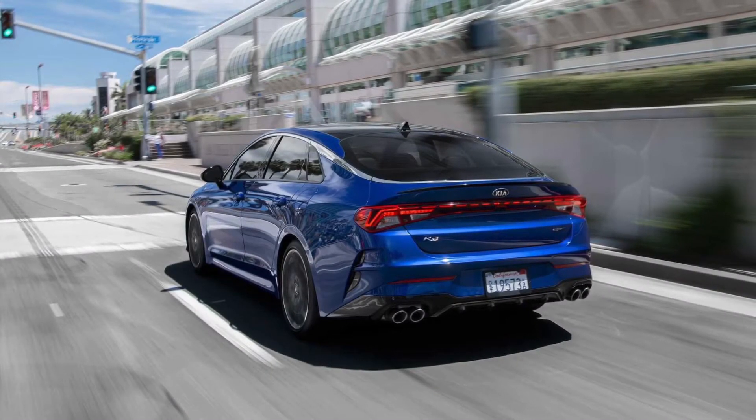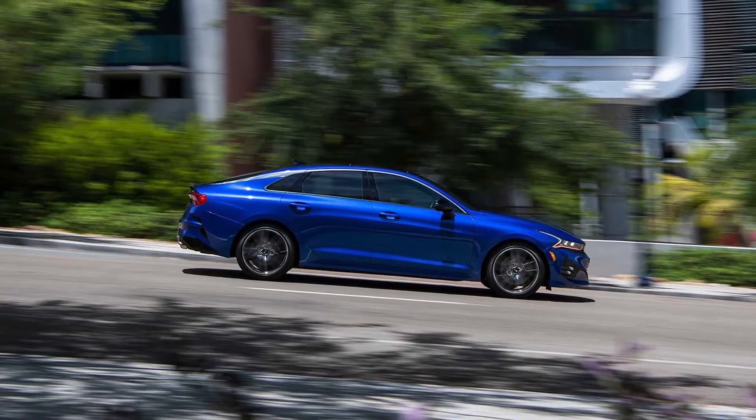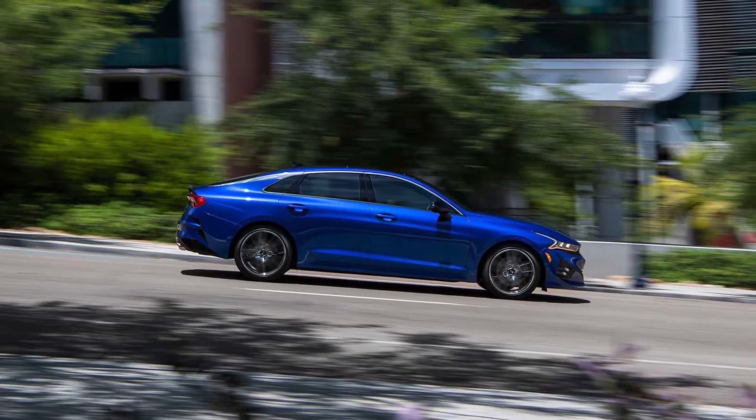The 2021 Kia K5 has landed on the U.S. market. All cars are equipped with turbocharged engines and an all-wheel drive system, with performance up to 290 horsepower and 422 newton-meters.